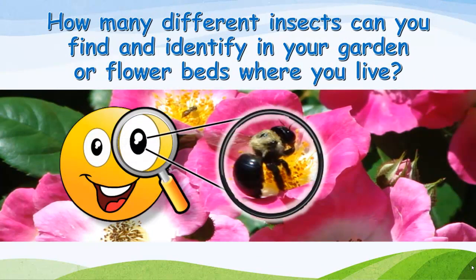How many different insects can you find and identify in your garden or flower beds where you live?